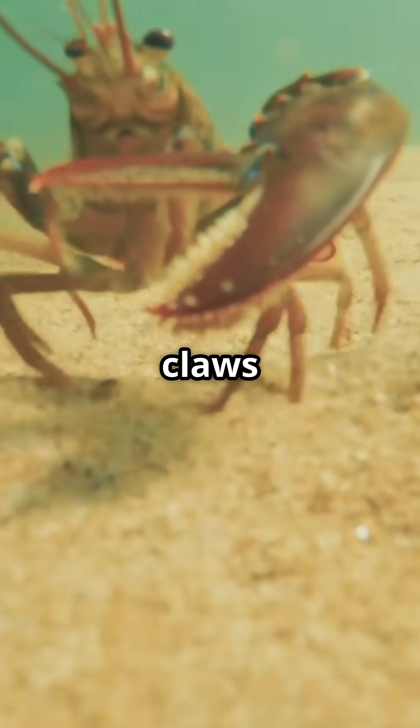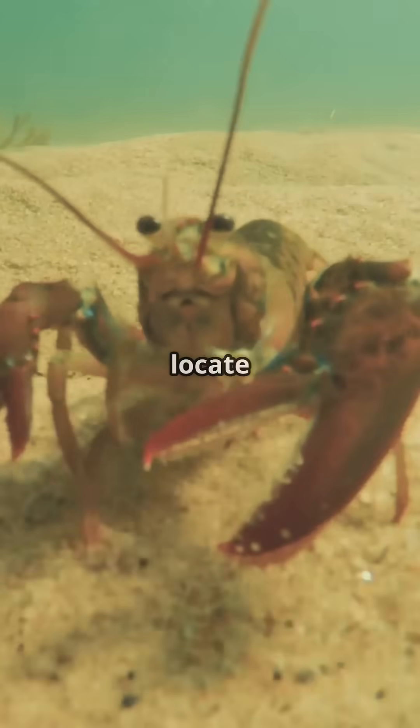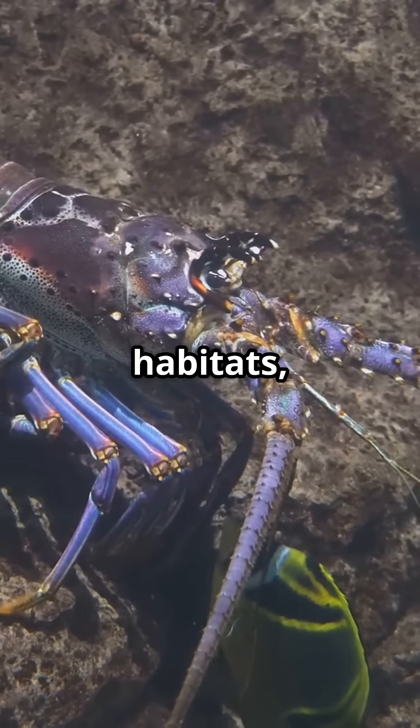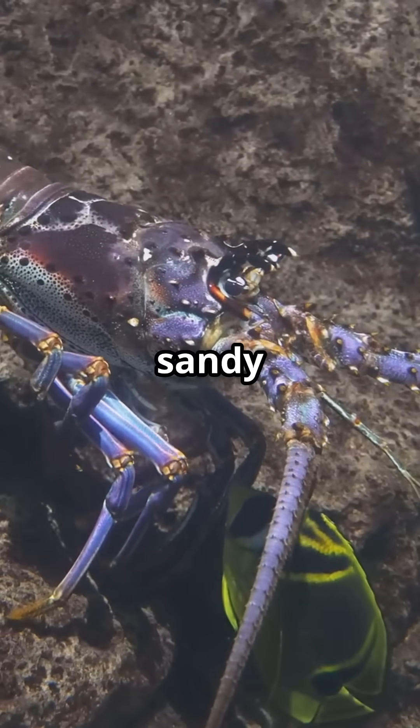Explore their hunting skills, using powerful claws and their sensory legs to locate and capture prey. Lobsters thrive in diverse underwater habitats, from rocky crevices to sandy shores.